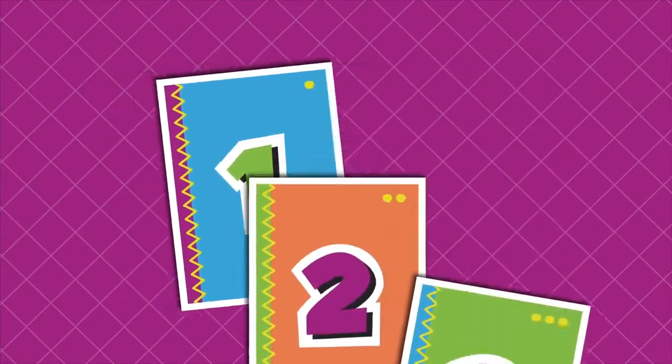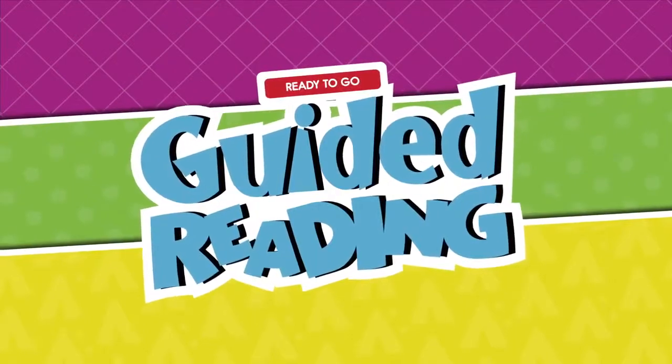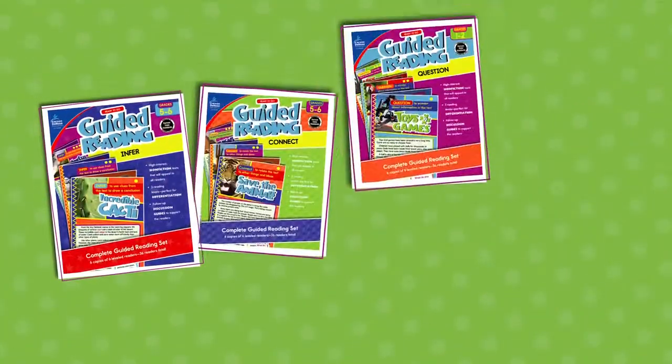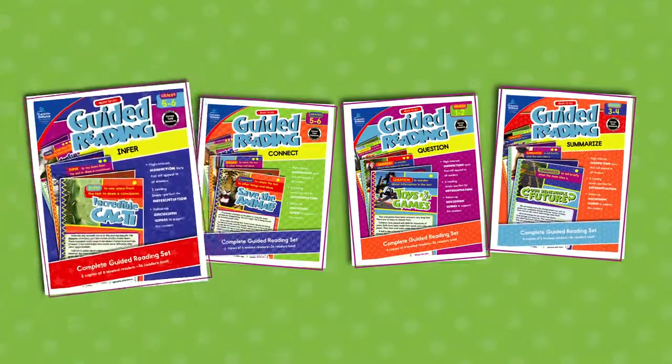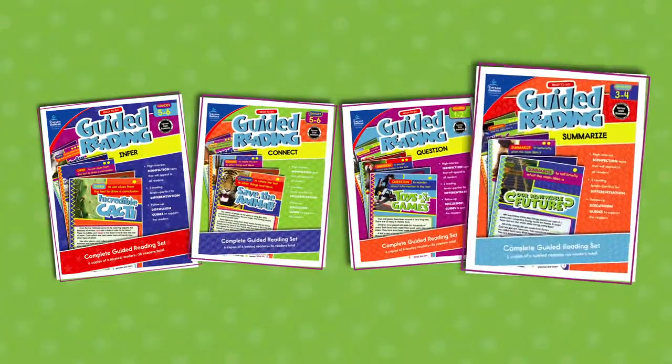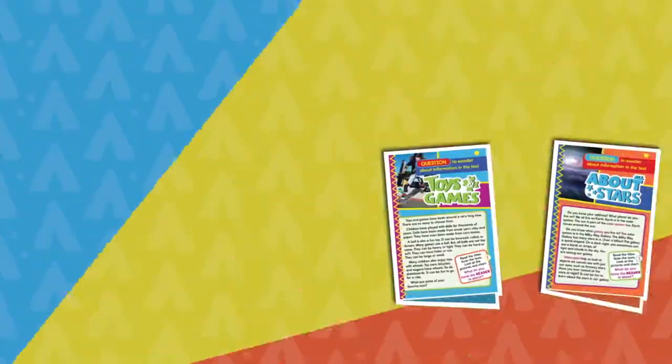Introducing the Ready-to-Go Guided Reading series. The series features four reading comprehension strategy titles: infer, connect, question, and summarize, making it easy for you to choose titles based on your specific needs.